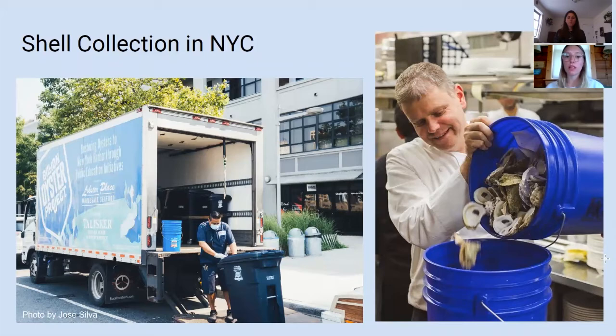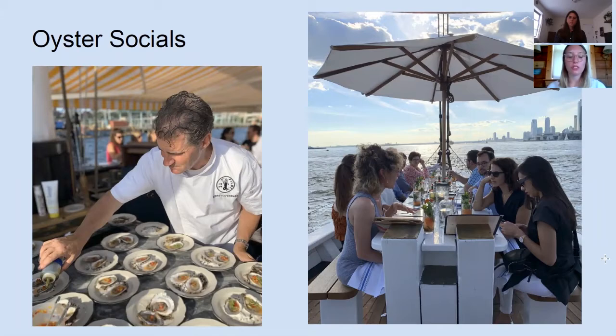Our shell collection program operations are conducted by the Lobster Place, a wholesale seafood company located in the Bronx. The Lobster Place employs the truck driver, operates our truck, and manages the overall day-to-day collection process. My primary role is managing all of our restaurant relationships and any hiccups with shell storage and collection at each restaurant. I also conduct restaurant outreach and onboarding, and I am the Lobster Place's main point of contact within Billion Oyster Project.